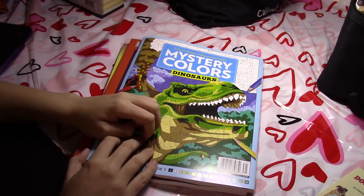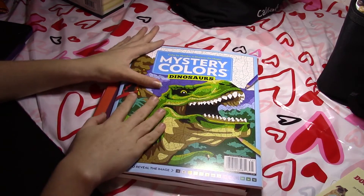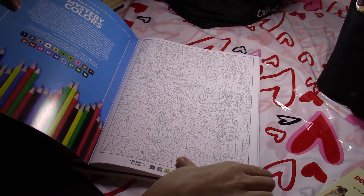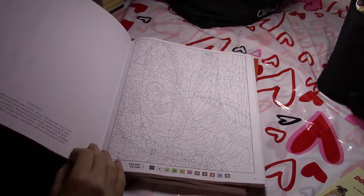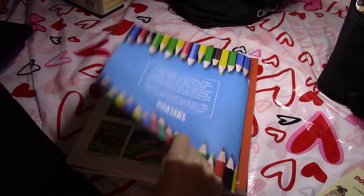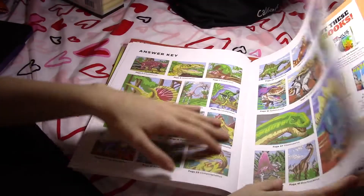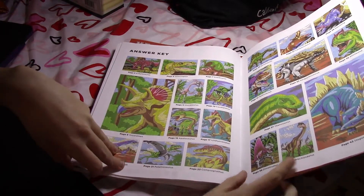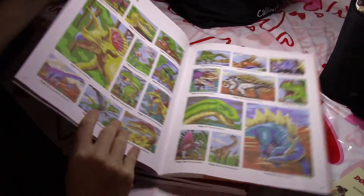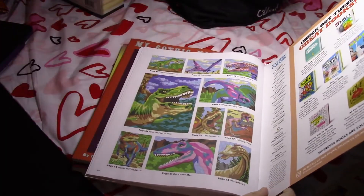Next was the new Mystery Colors magazine. This one had a dinosaurs theme and I love dinosaurs, so I hunted for this for a while until I finally saw it on shelves. They took the liberty to make the dinosaurs whatever colors they wanted, so this is a very good one if you like to color very bright and colorful images. This is probably one of my favorites that they've put out just because of how bright and colorful it is.